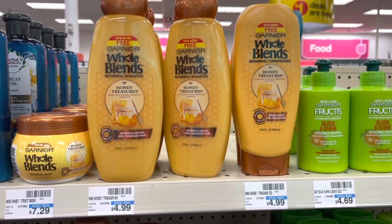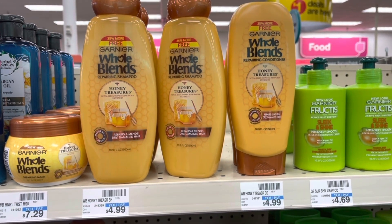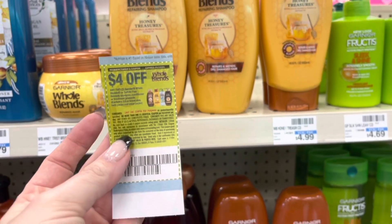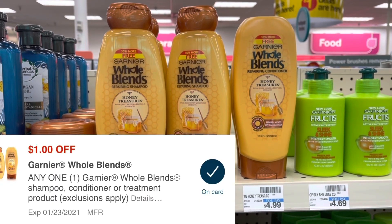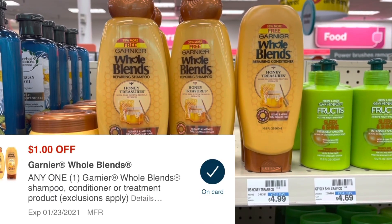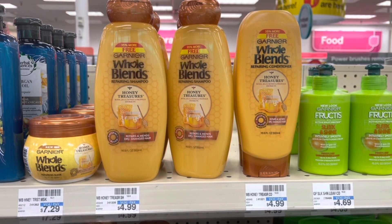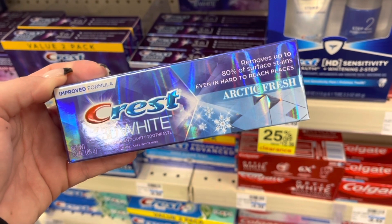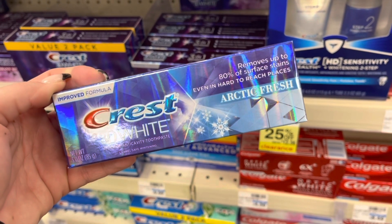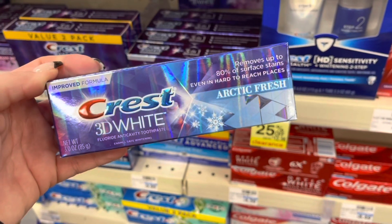Garnier Whole Blends is buy two, get a $4 Extra Buck, and they are $4.99 in my store. I'm picking up two, totaling $9.98. I'll use a $4-off coupon from the 1/10 RetailMeNot and there's also a $1 digital that may glitch off as well. If it does, I'll pay $4.98 and get back a $4 Extra Buck, making it only 98 cents. I'm also picking up Crest toothpaste on sale for $3 — buy one, get a $1 Extra Buck. With a $2 digital, I'll pay $1 and get back $1, making it completely free.